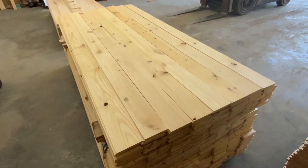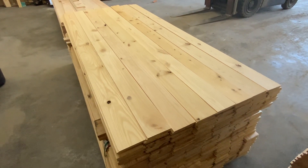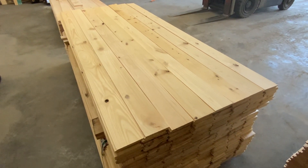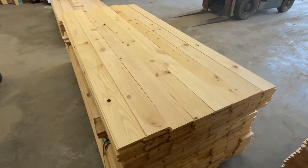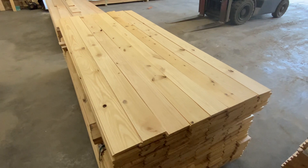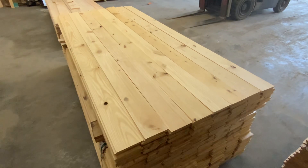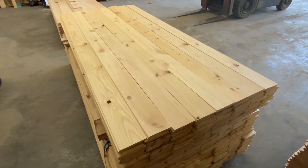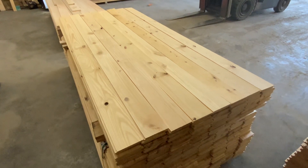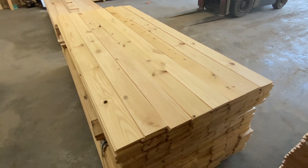1x6 Southern Yellow Pine re-sawn shiplap, sold in 8-foot-long boards. Here at Tennessee Lumber and Supply in Lebanon, Tennessee. We are located at 3828 Murfreesboro Road, Lebanon, Tennessee, 37090. Feel free to give us a call if you have any questions about this product or any of our other products: 615-547-9447. Thank you and have a great day.